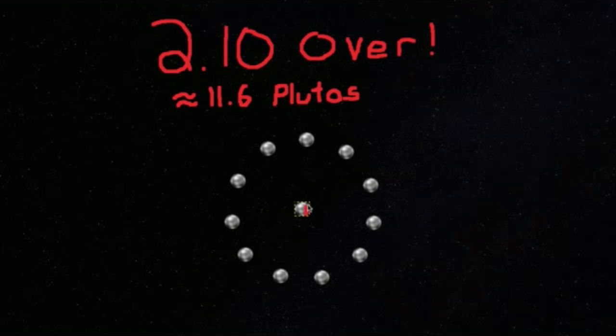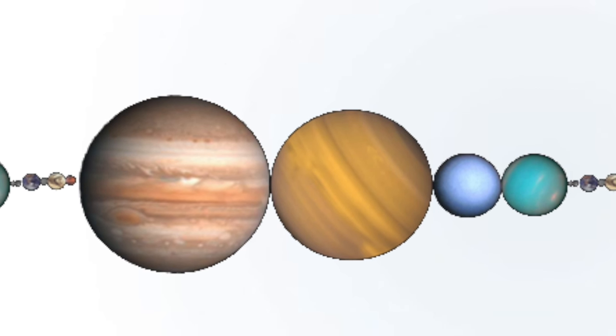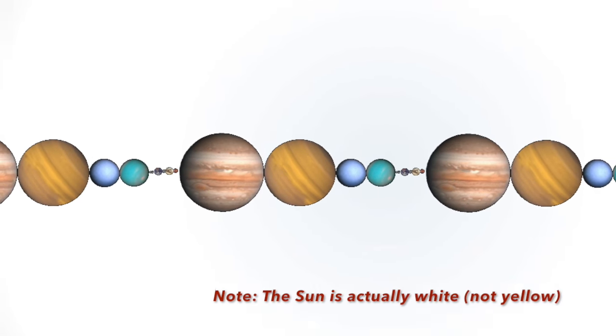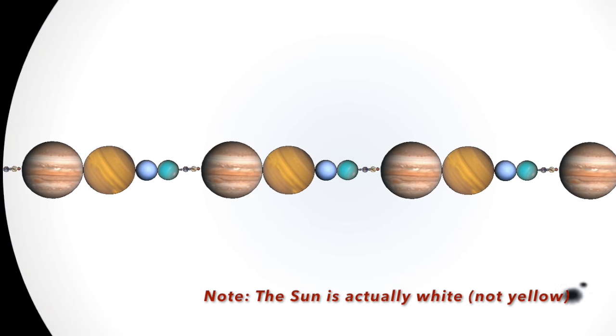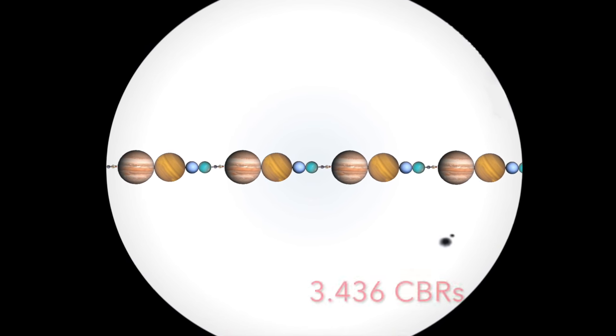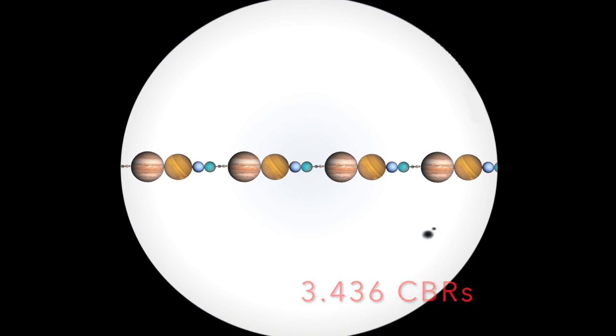That remaining space is enough room to fit a clone Earth and an extra Pluto plus 233.124 kilometers. At the closest approach, we are 2.1 Earth units too large to fit all the planets and Pluto in between. If we divide the Sun's diameter by the number of Earth units times the diameter of Earth itself, we find that we could fit the aligned planets inside the Sun 3.436 times.